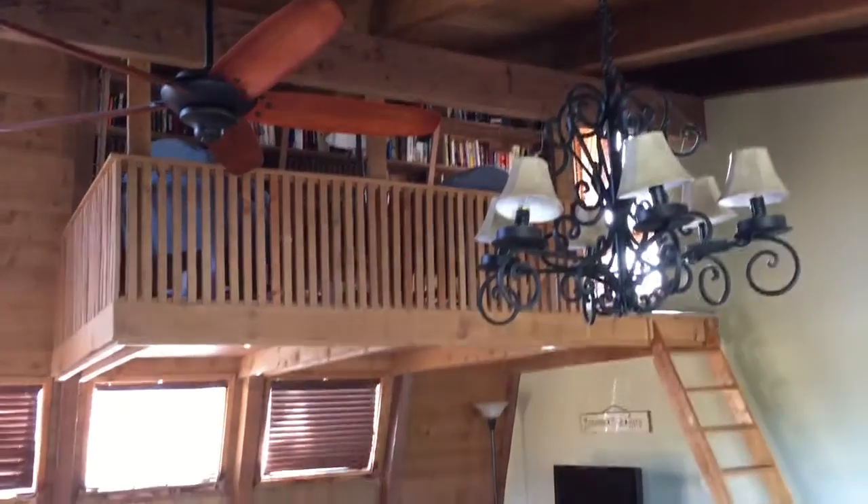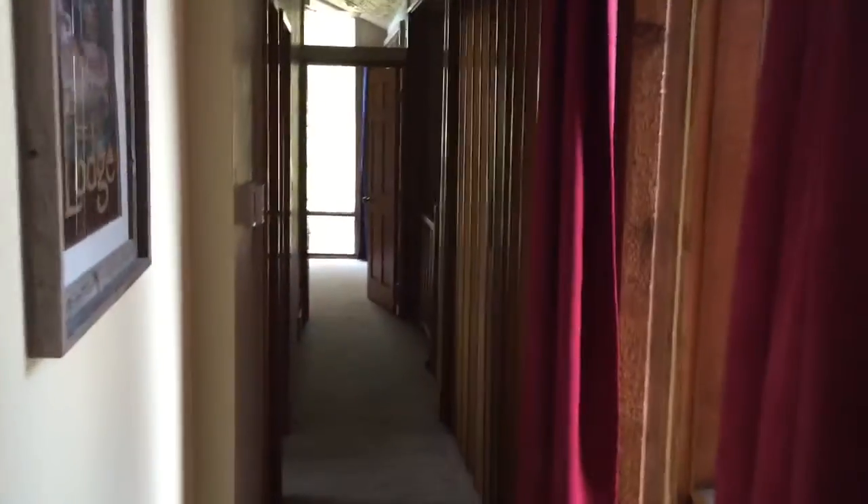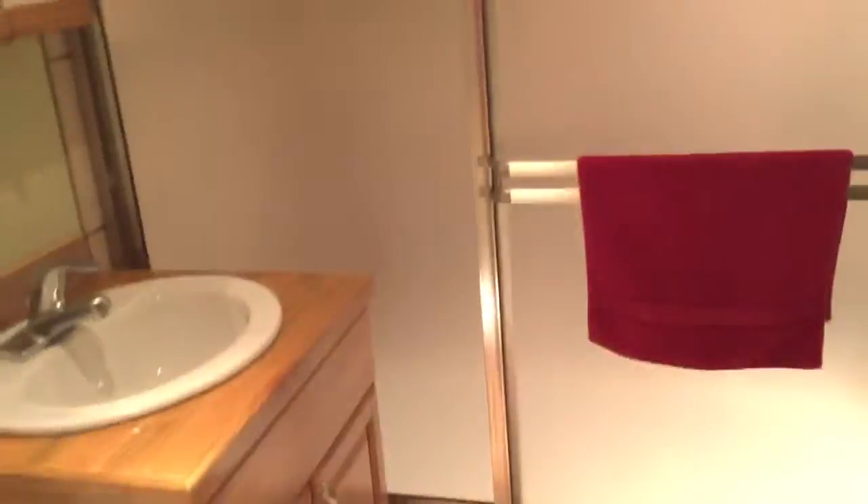We've got a little loft upstairs full of books. Here's the entry where I came in when I first started talking to you. And down this way to all of the bedrooms and bathrooms. Main bath here — and here's our main bathroom.